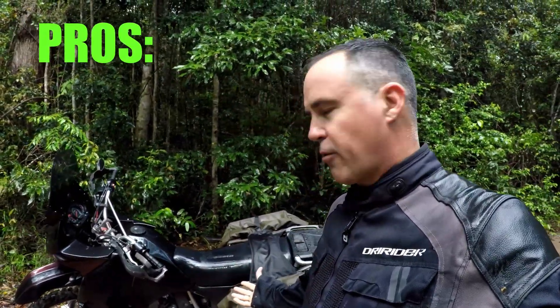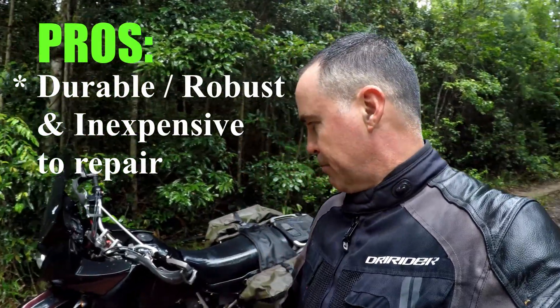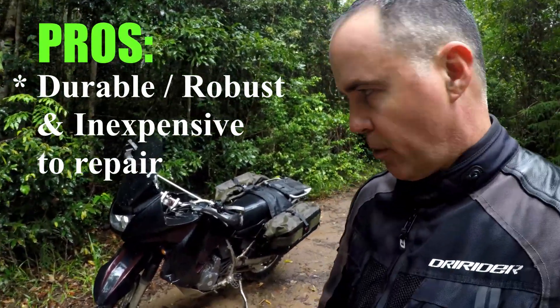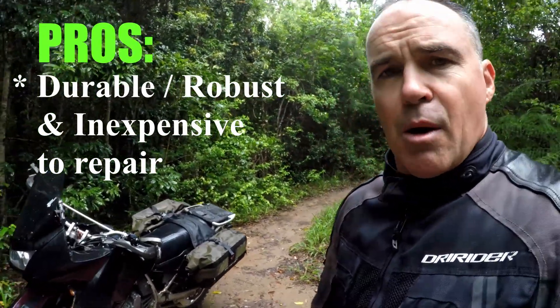Another big plus for me personally is that I'm not afraid to put this bike down. It's a very durable, robust bike that is fixed very easily, and I've put this bike down more times than I care to admit — which is why it now looks like something out of Mad Max Fury Road instead of the very pretty bike that it once was. If I had a $20,000 to $30,000 motorcycle, I'd really be conscious of the cost of damage from dropping it, and I don't have that problem with this bike.